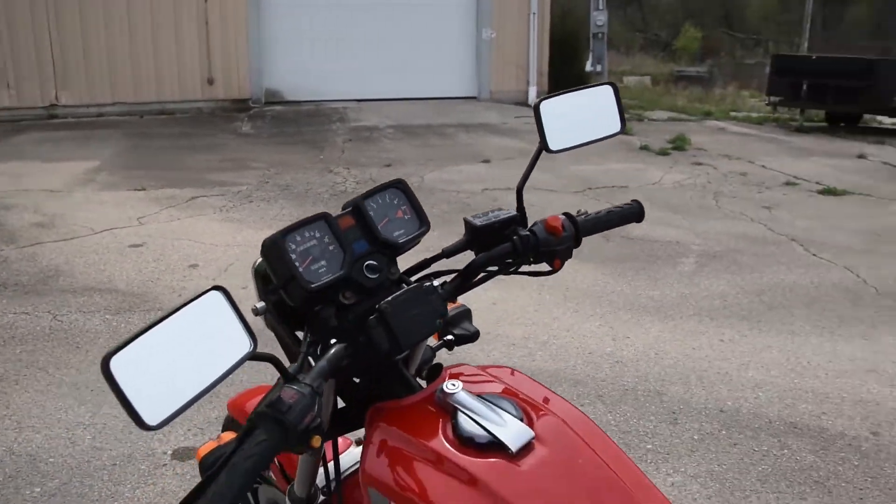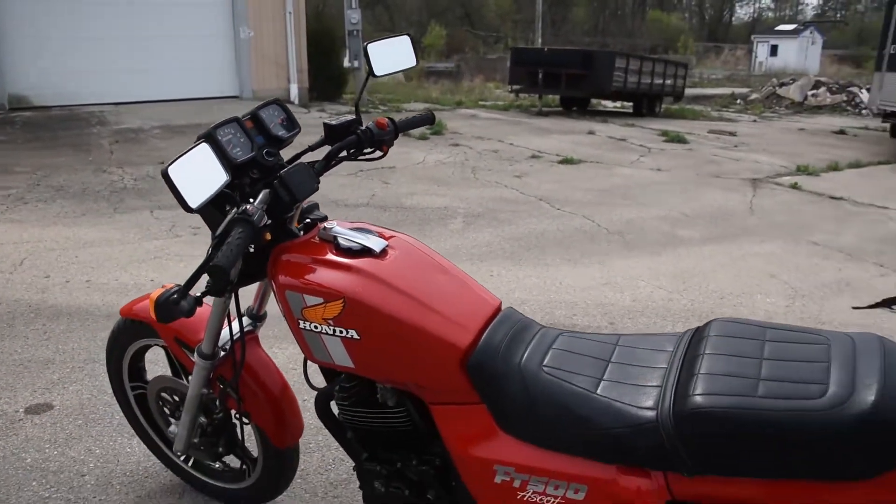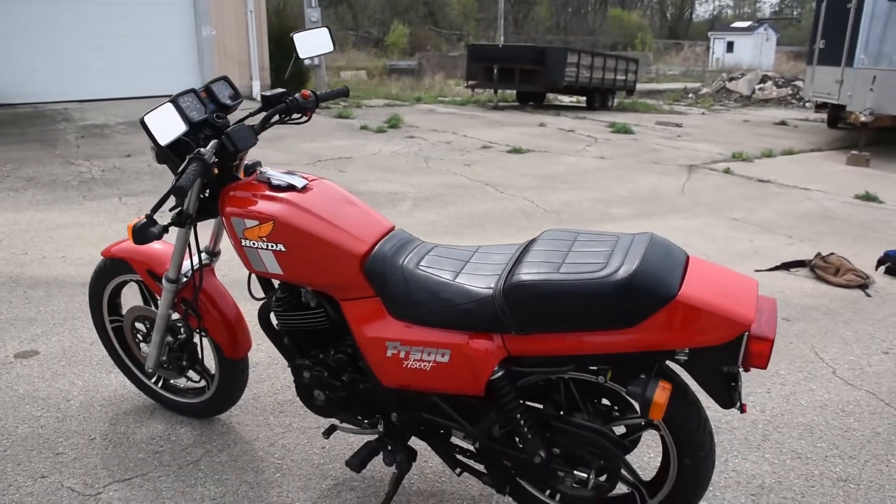There we are. Just a beautiful machine. Don't hesitate to ask any questions or provide a few comments. Thanks for watching.